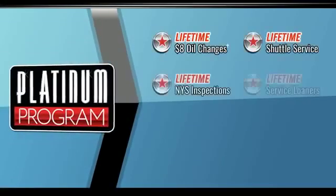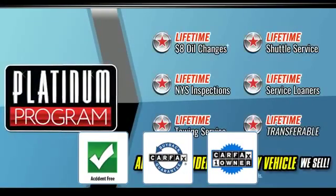Front bucket seats. This vehicle is accident free and qualifies for the car fax buyback guarantee.